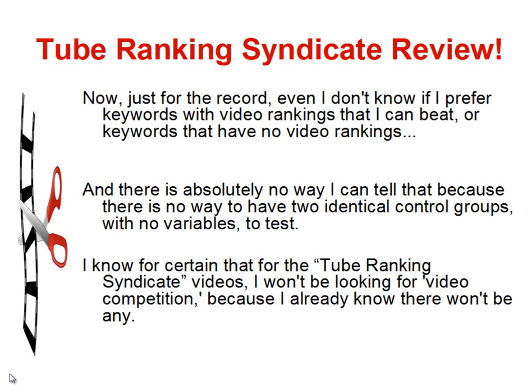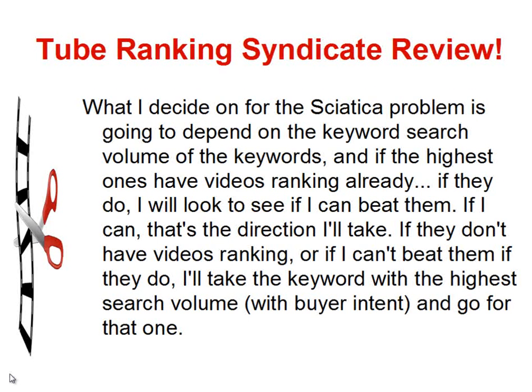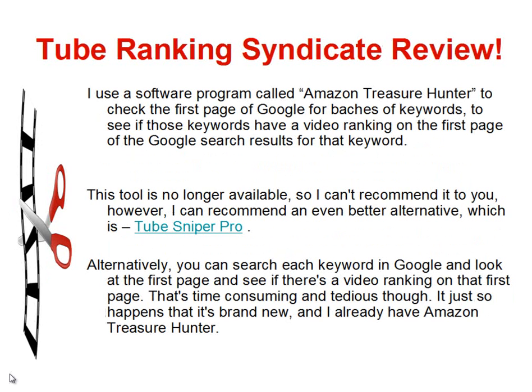I do know for certain that for the two Tube Ranking Syndicate videos, I won't be looking for video competition because I already know there won't be any. For the sciatica niche, it's going to depend on the keyword search volume. If the highest-volume keywords already have videos ranking, I'll look to see if I can beat them. If I can, that's the direction I'll take. If they don't have videos ranking, or if I can't beat them, I'll take the keyword with the highest search volume with buyer intent. I use a software program called Amazon Treasure Hunter to check the first page of Google for batches of keywords to see if those keywords have a video ranking. This tool is no longer available, so I can't recommend it.